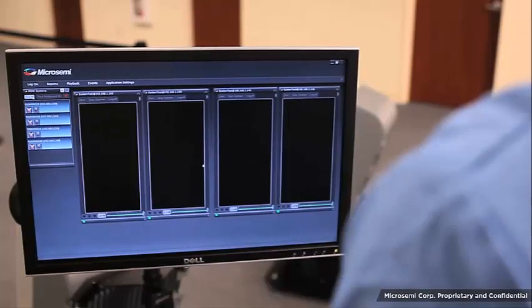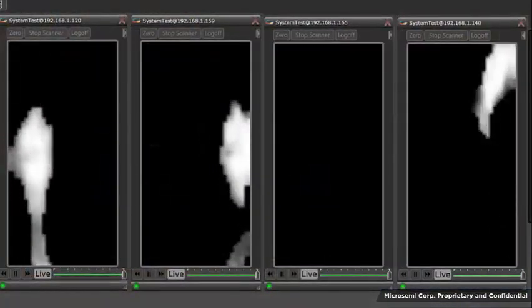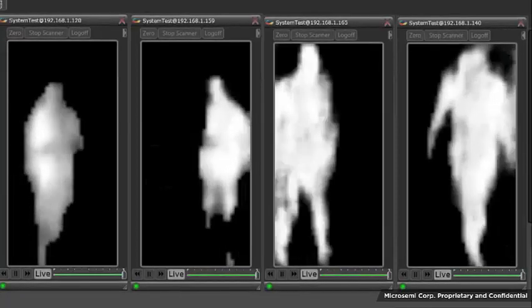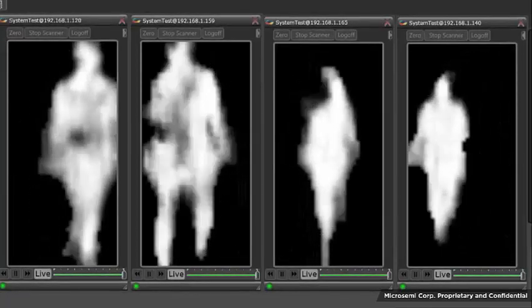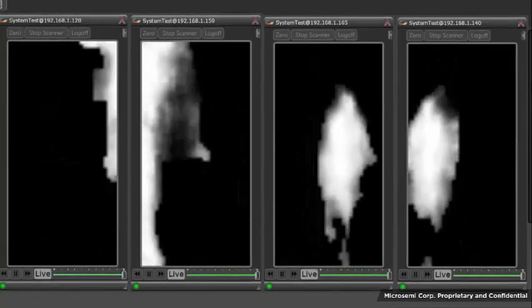Next, the subject is concealing a 4 inch by 4 inch bag of powder to simulate cocaine. As the subject walks through the screening area, look at the first two moving images capturing the front of the body. The object is detected on the subject's stomach area.